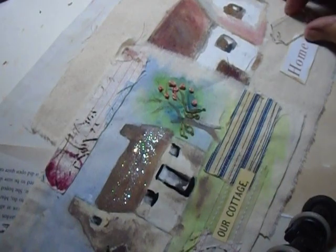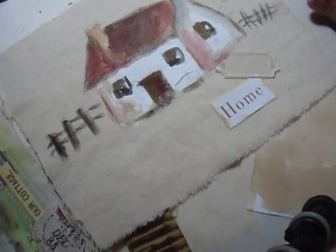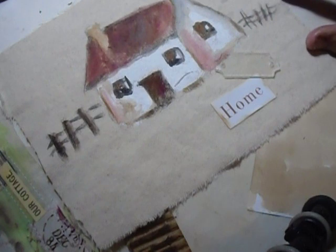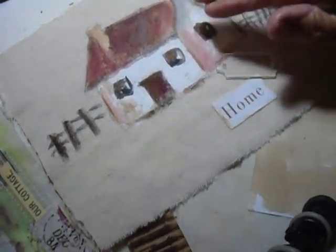Now I'm going to make some more cottages — or decorate them. I had painted this one quite a while ago. If you look back at my techniques and videos, maybe two years ago someone asked me to show how I painted a cottage, so I painted this simple one.